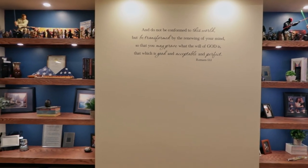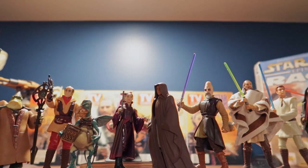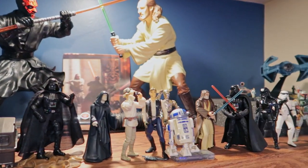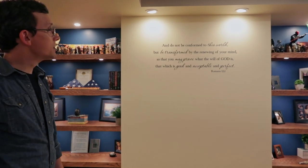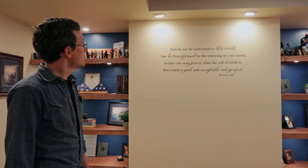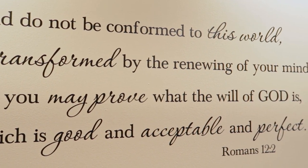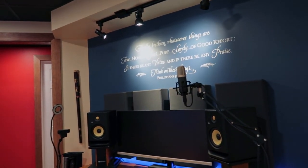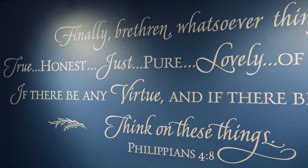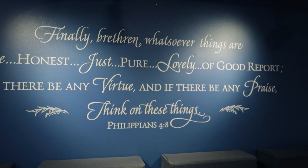My contractors came in and built these nice built-in shelves. You can see I'm a Star Wars fan — I've got a lot of Star Wars figures up on the walls that I picked up around 1999 when the prequels came out. I'm also a believer in Jesus Christ, so I have some good reminders on the wall. One reads Romans 12:2: "Do not be conformed to this world but be transformed by the renewing of your minds, that you may prove what the will of God is — that which is good and acceptable and perfect." The other is Philippians 4:8: "Finally, brethren, whatsoever things are true and honest and just and pure and lovely and of good report, if there be any virtue and if there be any praise, think on these things."